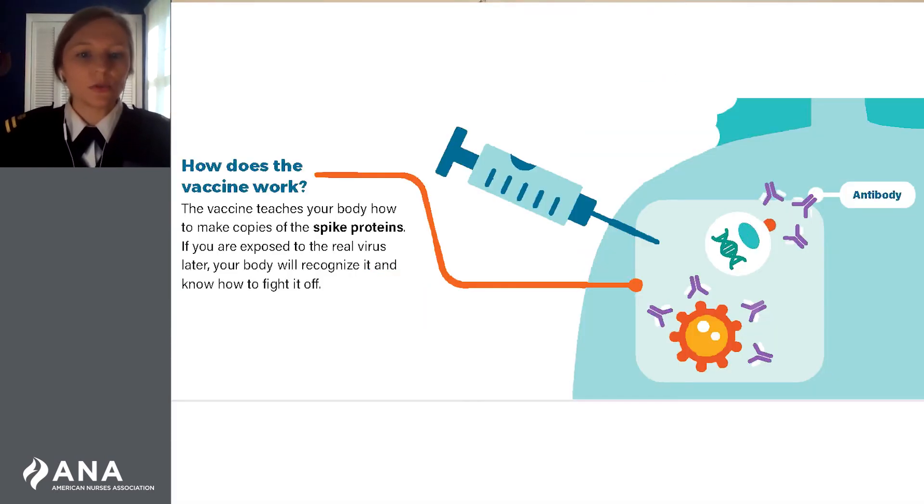It creates an immune response and teaches our bodies how to recognize the virus so that they can help protect us. Viral vector vaccines cannot cause infection with SARS-CoV-2 or the virus used as the vector. The material delivered by the mRNA or viral vector vaccines cannot change your DNA in any way.